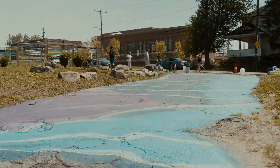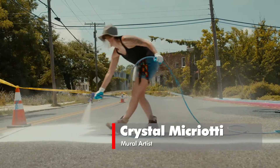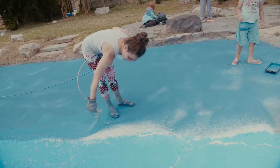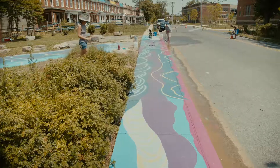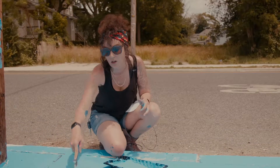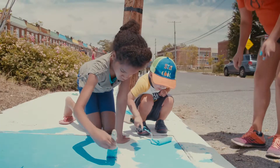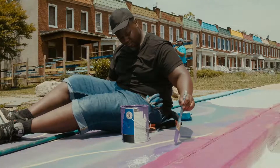Pimlico Elementary across the street has families from all over the city coming through this area daily to drop their kids off at school. A lot of these colors that we picked are so bright and happy because we wanted to rejuvenate the space, call attention to it, and have the kids feel like it's a little place of magic tucked away in their neighborhood.